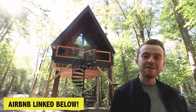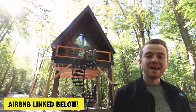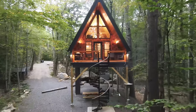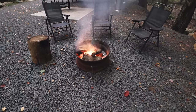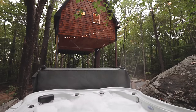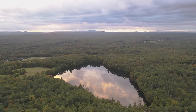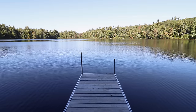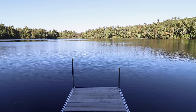I'm at this incredible A-frame tree house today, dubbed the Skyframe. It's about 350 square feet. You have a fire pit right out front, also a hot tub back there, and I'm looking towards a lake right now. It's a two-minute walk to your own private dock on a lake out here in the woods in Maine.